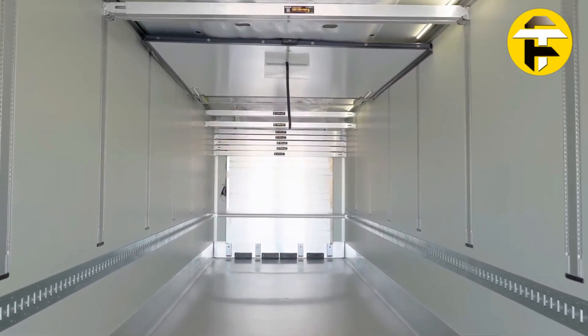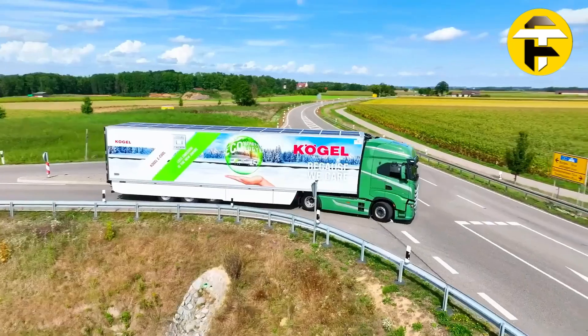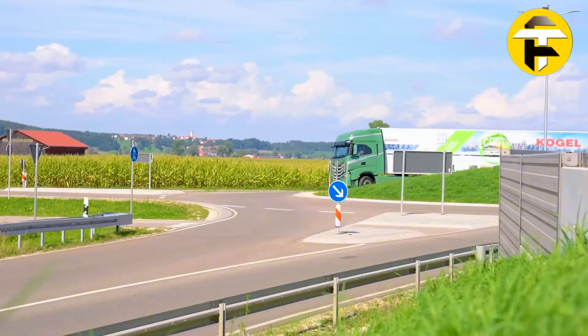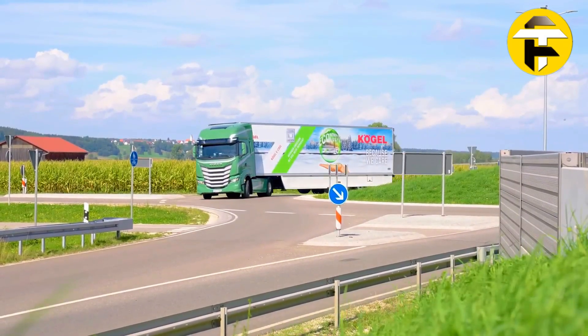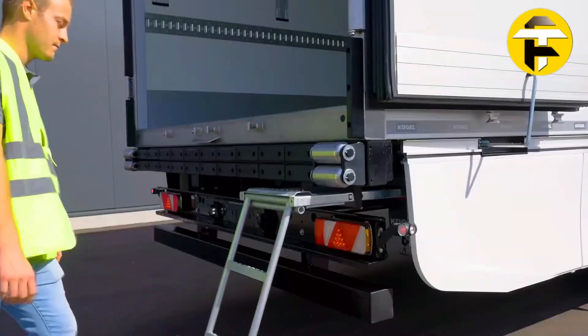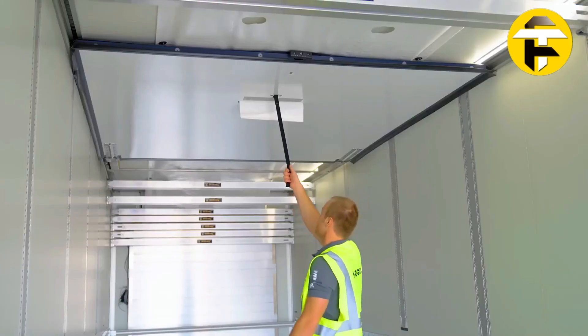With up to 10 hours of quiet, emission-free cooling, aerodynamic side panels, and an energy-efficient design, the E-Cool reduces fuel costs, emissions, and noise. Perfect for perishable goods, pharmaceuticals, and food, the Kogel E-Cool delivers sustainable, high-performance refrigeration with minimal environmental impact.